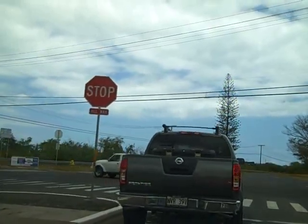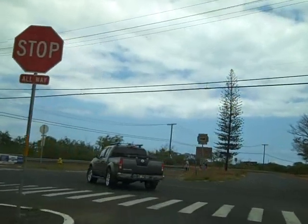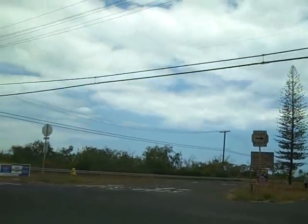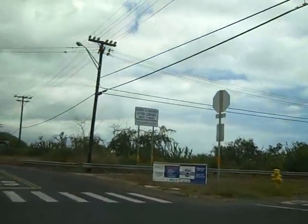It's still Barber's Point Station. This is the back way into Ewa Beach.